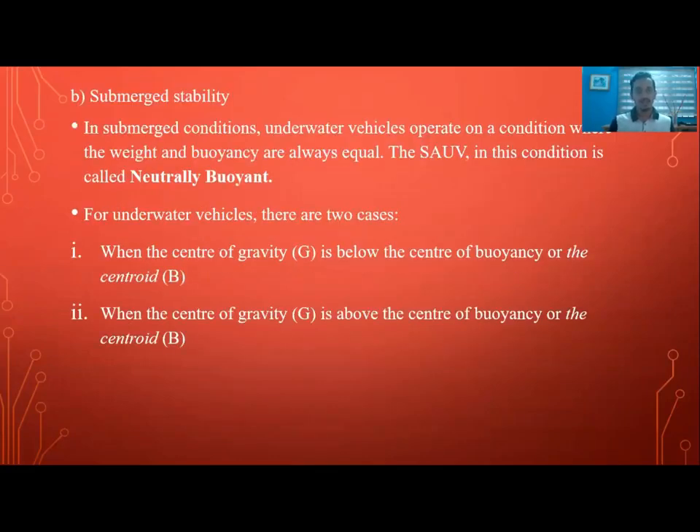For submerged stability, in submerged conditions, underwater vehicles operate where weight and buoyancy are always equal — this condition is called the neutrally buoyant condition. For underwater vehicles there are two cases: first, when the center of gravity G is below the center of buoyancy; and second, when the center of gravity is above the center of buoyancy.